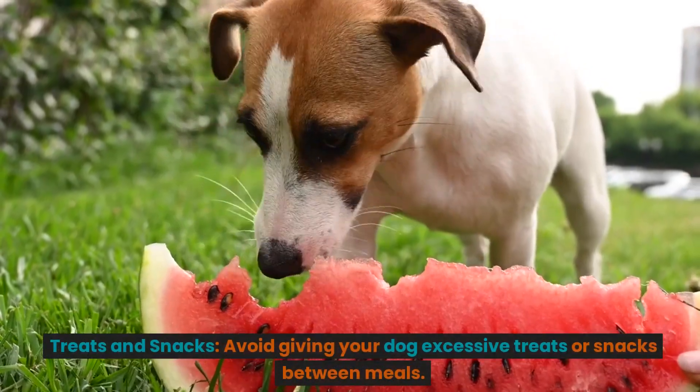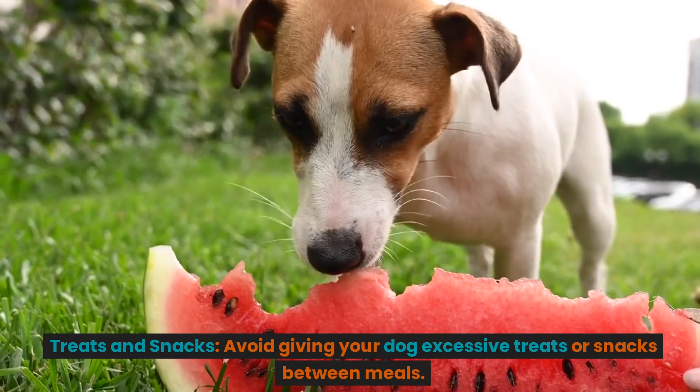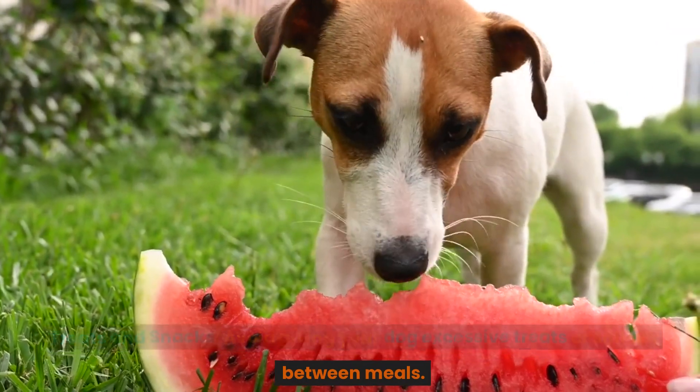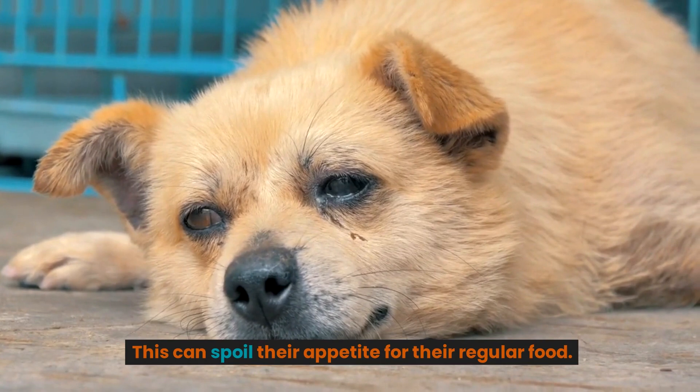Treats and snacks. Avoid giving your dog excessive treats or snacks between meals. This can spoil their appetite for their regular food.